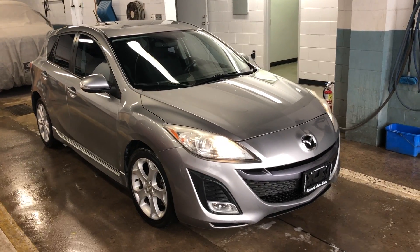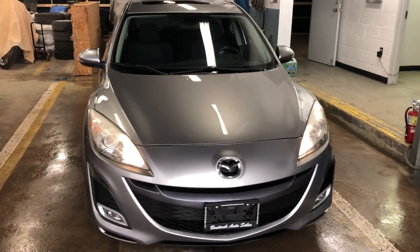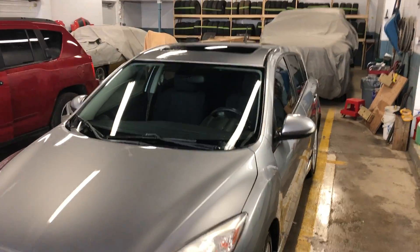Hey there. Today at Benic Auto Sales we have a 2010 Mazda 3 Sport GT. This is the top of the line. We have the sunroof, grey in colour, really nice.